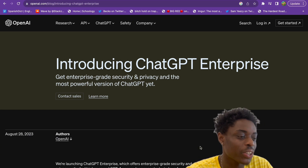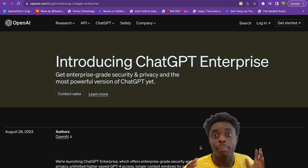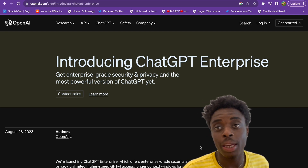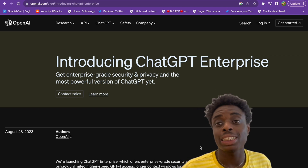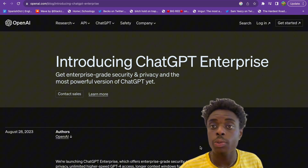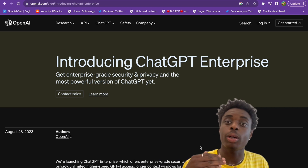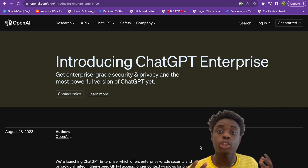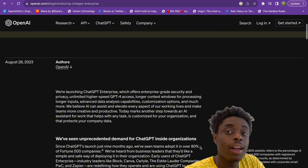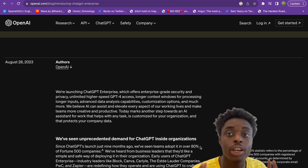Get powerful enterprise-grade security and privacy, and the most powerful version of ChatGPT yet. Big corporations and small businesses have not been using ChatGPT out of fear of their data being used by OpenAI. ChatGPT is a language model that builds on the inputs it gets from users, meaning corporations' data could be used to make it smarter — that was a huge problem. Well, now that is no longer an issue. Businesses can use ChatGPT without fear of their data being breached or OpenAI exploiting their privacy.